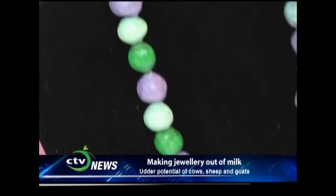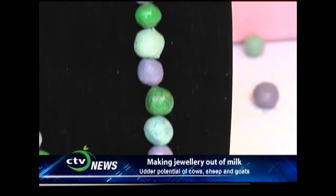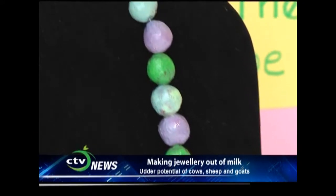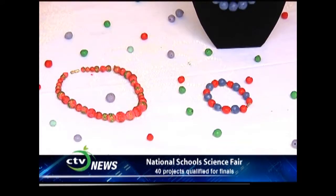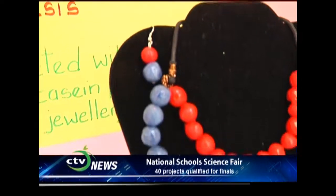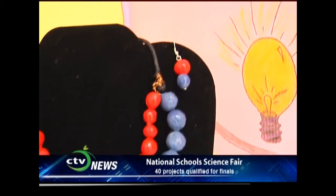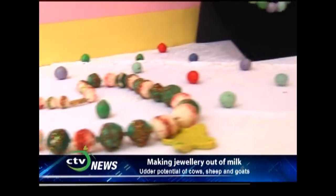Was it easy making the jewellery? Yes, it was not a difficult method. I noticed some of them are colored — how did you get color in there? We added food coloring to form our creative jewellery. Was it a difficult process? No, we did it as a team, so we helped each other. Is this something that people can do at their homes — make their own jewellery from milk? Yes, it is.